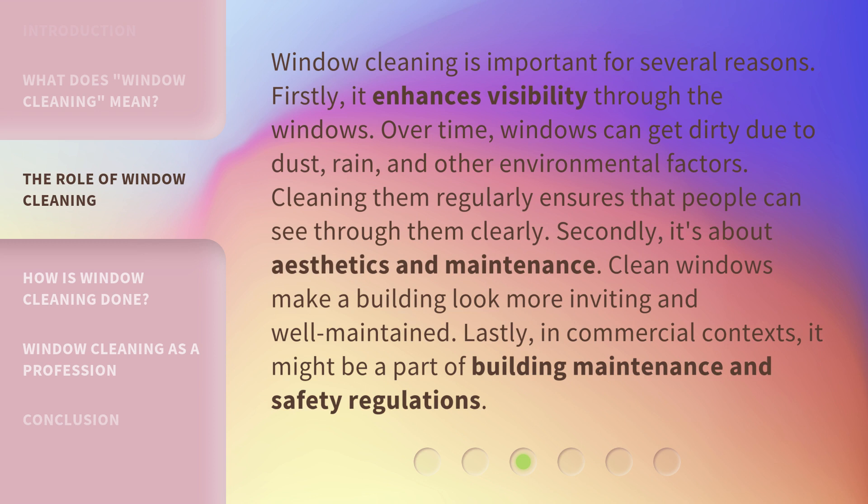Secondly, it's about aesthetics and maintenance. Clean windows make a building look more inviting and well-maintained. Lastly, in commercial contexts, it might be a part of building maintenance and safety regulations.